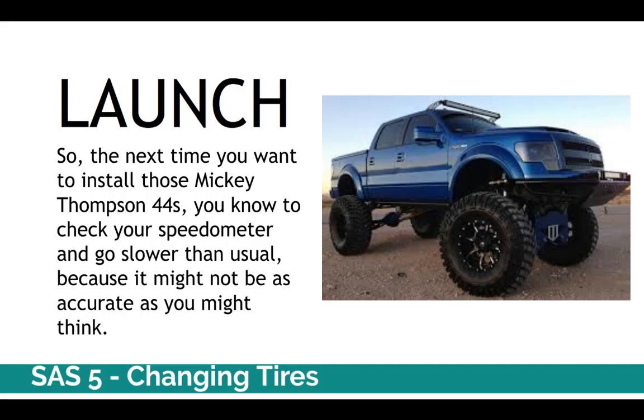Ladies and gentlemen, if you want to install those big Mickey Thompson 44s on your truck, lift it up, and make it look really cool — check your speedometer and go slower than usual, because your speedometer is not going to be as accurate as you might think. Go to Google Classroom, there's an assignment to complete. Please get that done as soon as possible. Be blessed and be a blessing.